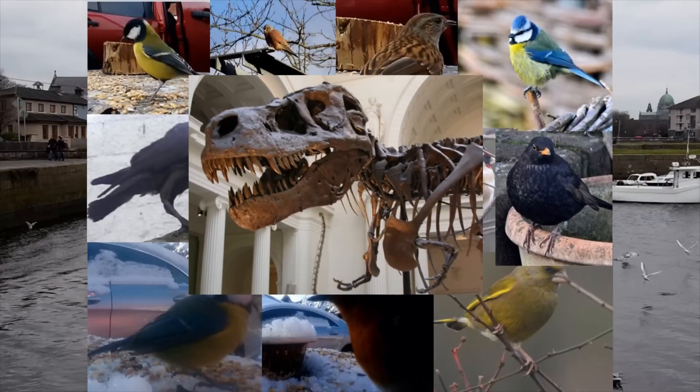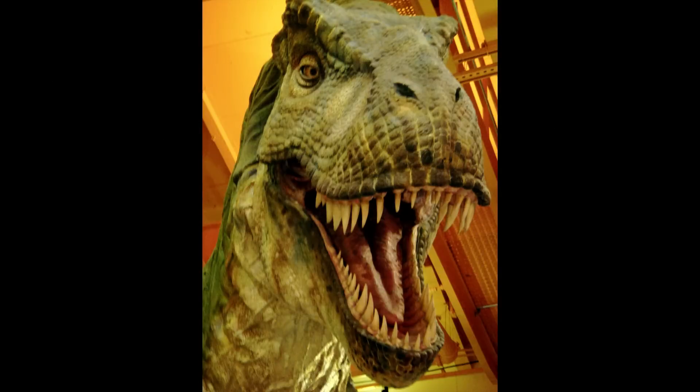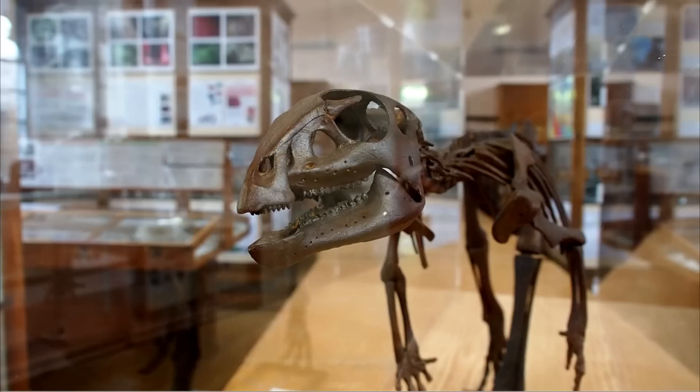Dinosaurs were one of the first vertebrates to exhibit a beak structure. It was first thought that dinosaurs evolved beaks to replace teeth in order to save weight to aid in the evolution of flight, but recent studies suggest that evolution was more to do with diet.